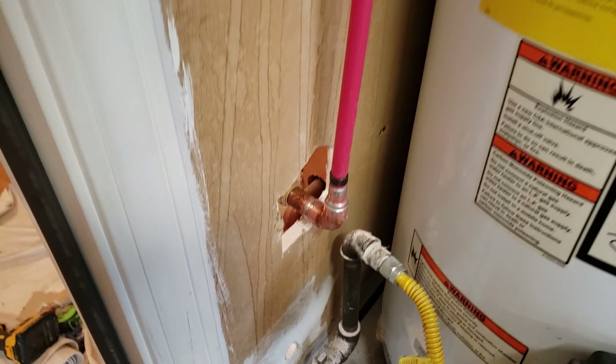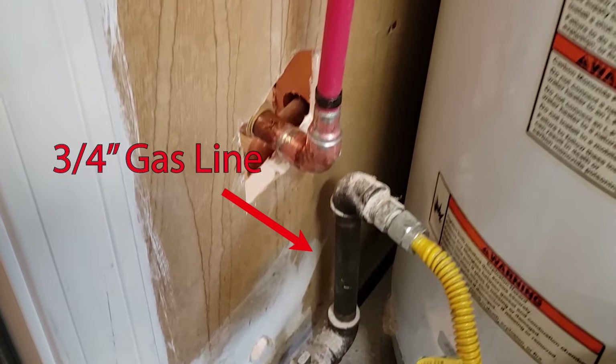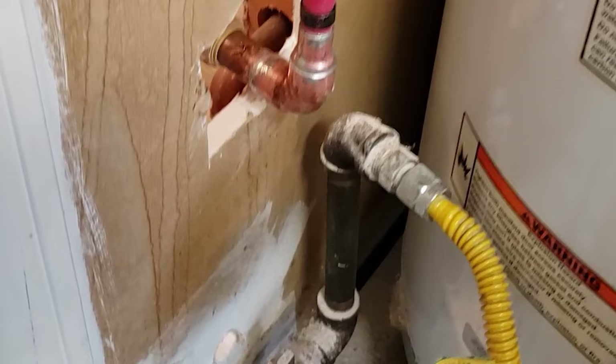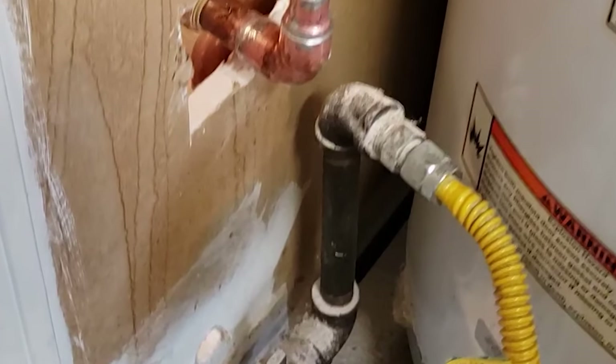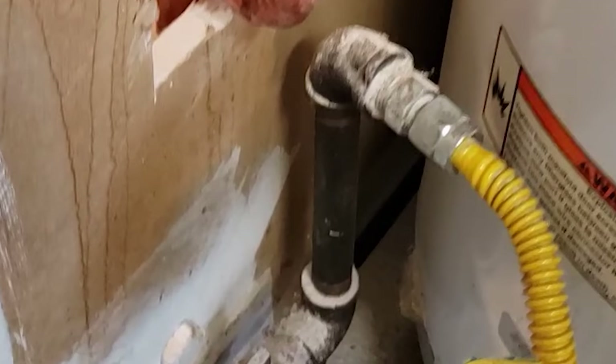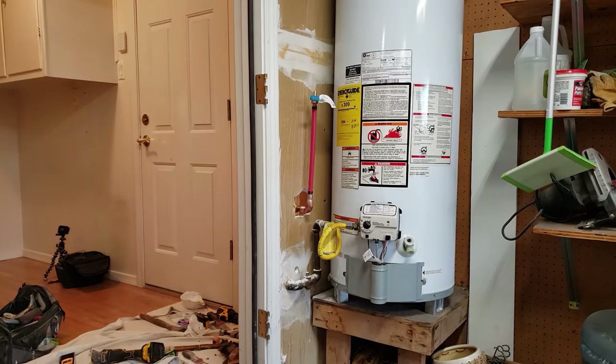The reason I didn't solder it on was because this gas line is close to where it was being installed. Though in all likelihood it would have been fine, at this stage of my life I'm really a much better safe than sorry type of person. I didn't want to get the torch anywhere near this gas line, so the push-on fitting did the trick and is working great.